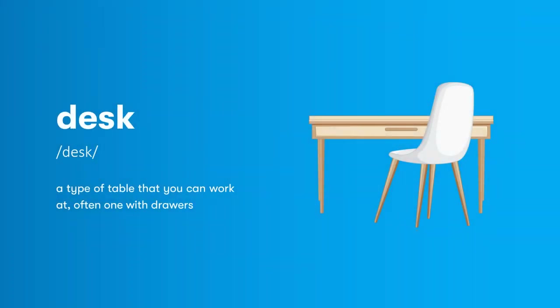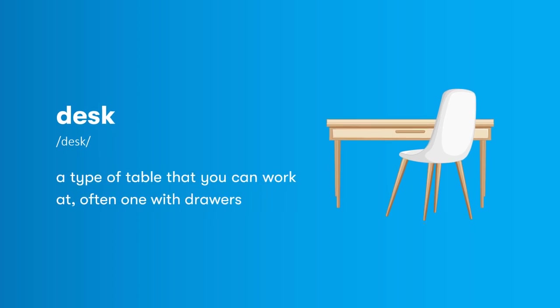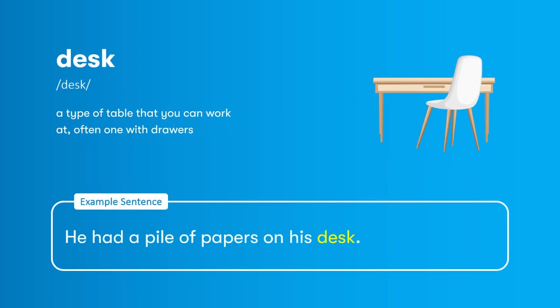Desk: a type of table that you can work at, often one with drawers. He had a pile of papers on his desk.